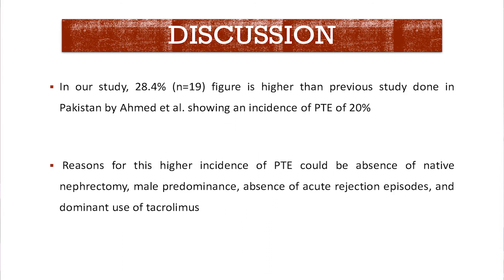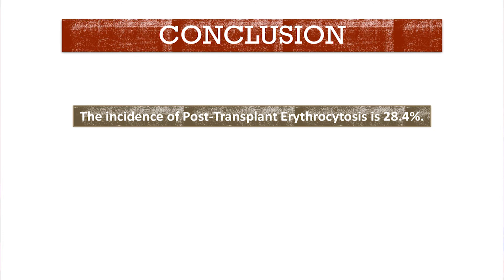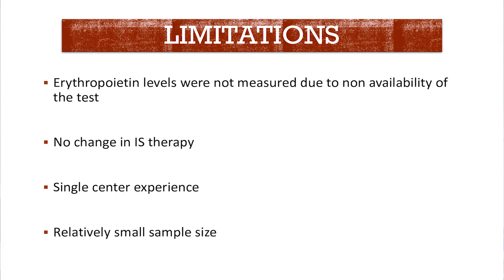The incidence is a bit higher in our study than a previous study done in Pakistan — to the best of our knowledge, by Professor Kinn Nehman — which reported an incidence of 20%. The reason for this higher incidence could be the absence of native kidney nephrectomy and absence of rejection episodes. There were limitations in our study: erythropoietin levels were not routinely measured, we did not change the immunosuppressive strategy when patients were diagnosed with polycythemia, and it was a single-center experience with a relatively small sample size.